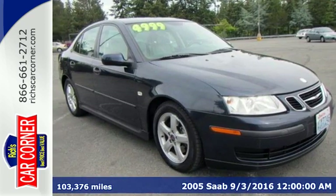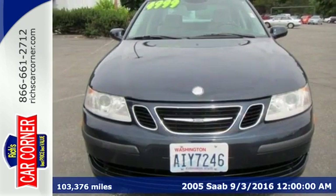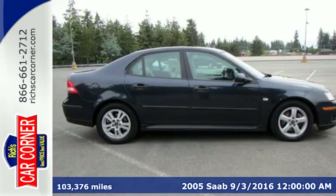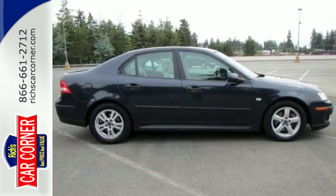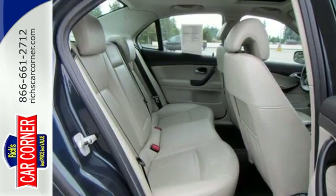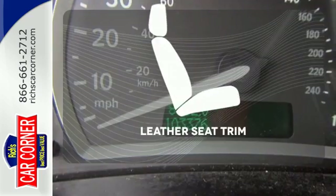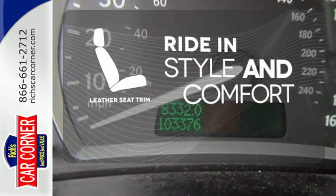Here's a 2005 Saab 9.3. The ever popular Saab 9.3 is loaded with standard amenities including power heated mirrors, remote power door locks, four wheel ABS, child safety locks and premium audio system with a CD player and steering wheel audio controls. Ride in style and comfort with leather seat trim.